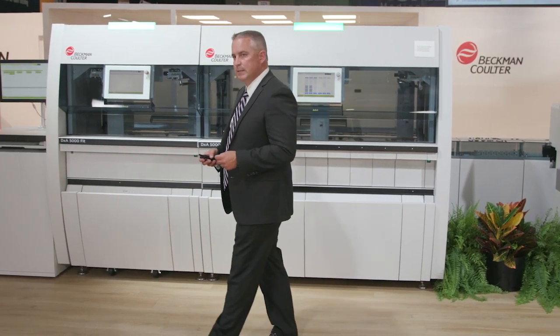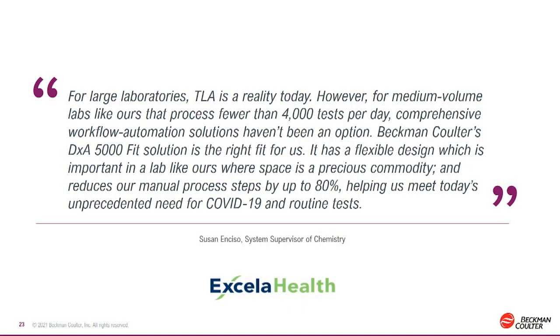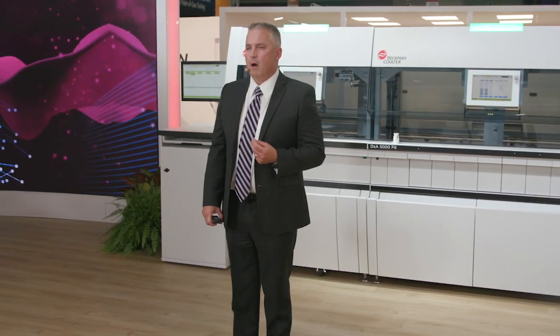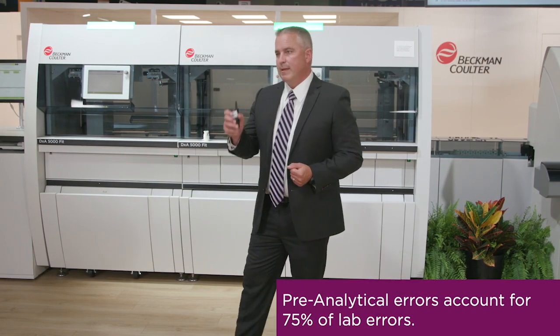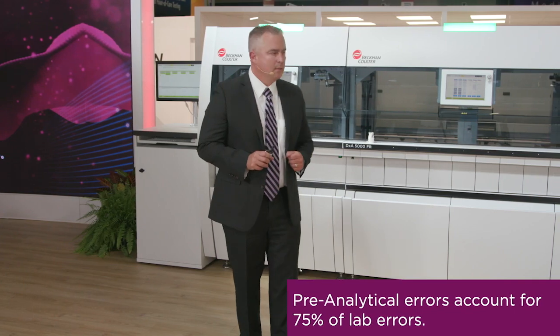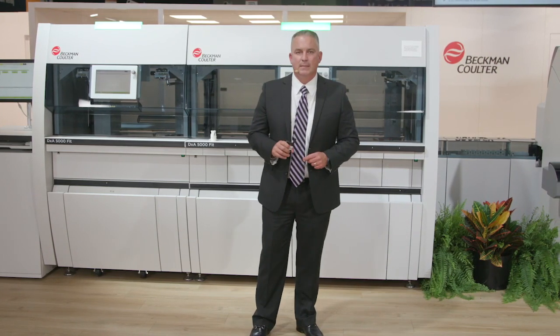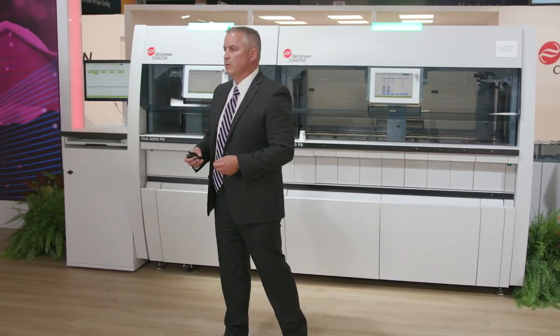In this volume segment, laboratories are starting to realize the potential of this system due to the pressures and demands placed on them. Susan Inciso from Accela Health puts it plainly: the DXA 5000 Fit is an integral part of the DXA family, offering an automated ecosystem to laboratories that were once constrained by budget, space, and frankly volume. Remembering that 75% of errors in the laboratory happen in the pre-analytical phase, the DXA 5000 Fit is intended to mitigate many of those errors within the first three seconds of being introduced to the system, giving back time and peace of mind to the lab professional to focus on critical patient results.